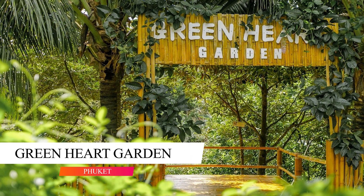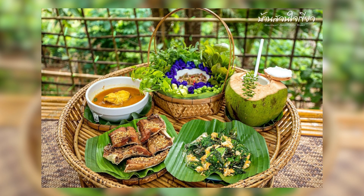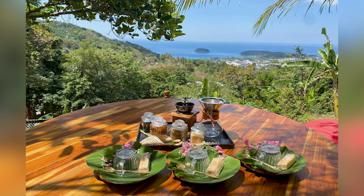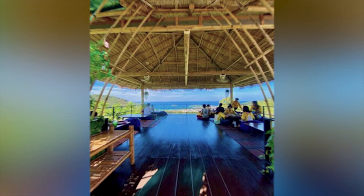Green Heart Garden is a great hidden restaurant set high on the hills above Kata Beach, and blessed with incredible panoramic views of the Andaman Sea. The restaurant is designed with numerous large wood terraces with bamboo furnishings, and is completely encircled by forests. The ambiance is quite soothing, and the staff is extremely pleasant.